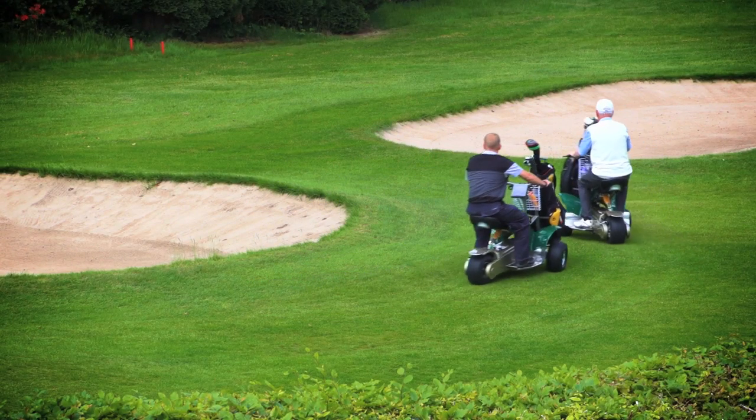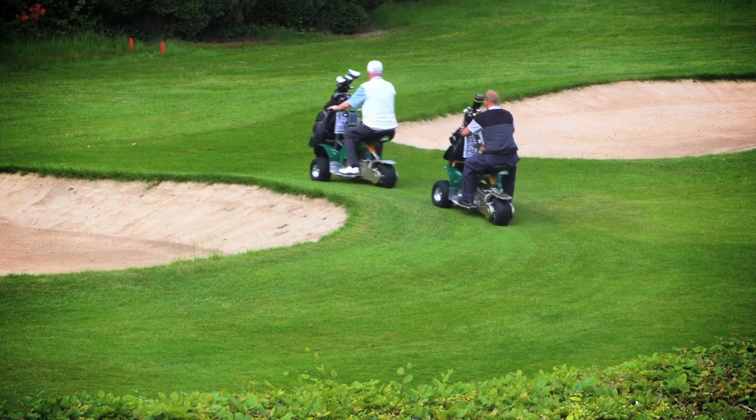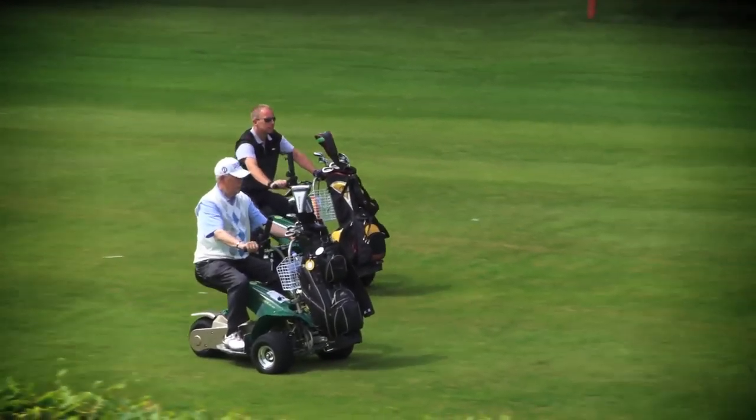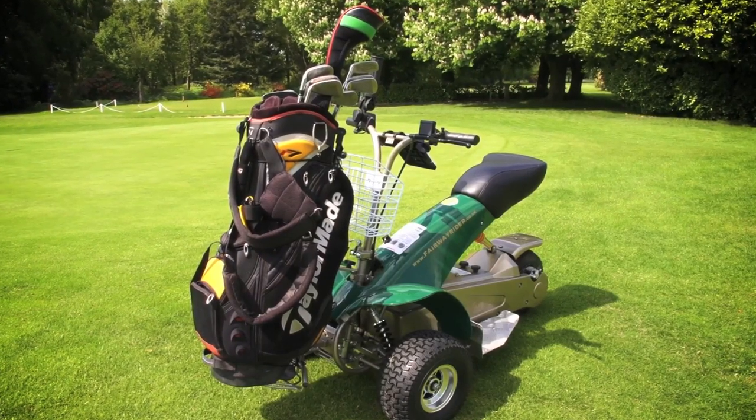The reason we designed the buggy with three wheels instead of four is that we wanted a buggy that's designed for golf and not an adapted mobility scooter. This makes it the most stylish buggy on the market today.